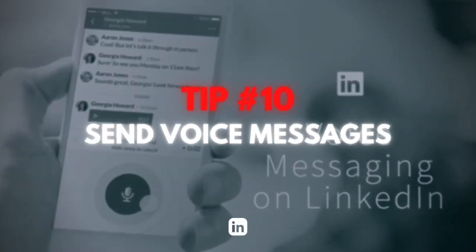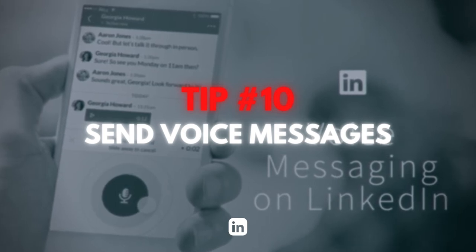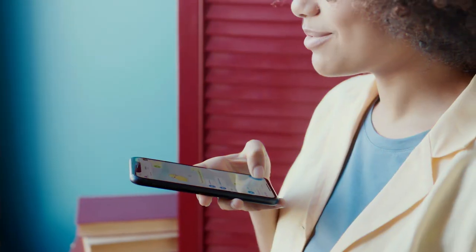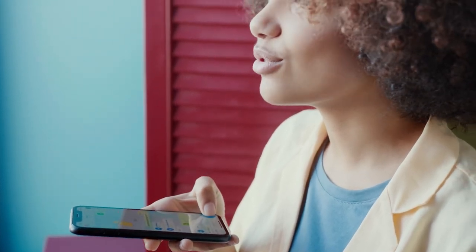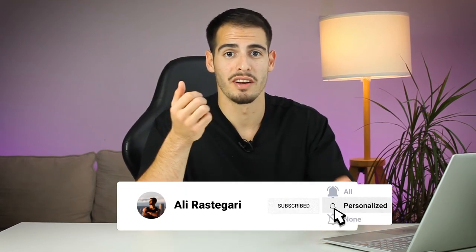Tip number ten is to send voice messages. One of the best ways to stand out and build relationships with your connections is to be different and send voice messages. With this feature, you can record and send voice messages up to 60 seconds. Instead of sending a boring long text, you can write a great template and record yourself reading it aloud, then send it to your connections.